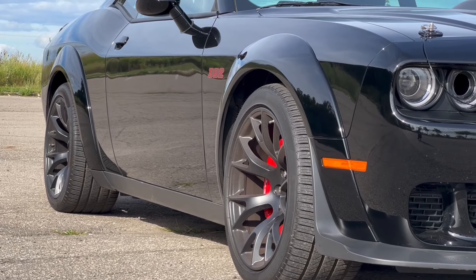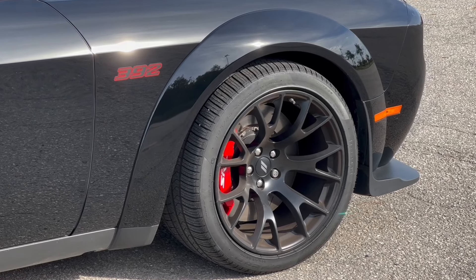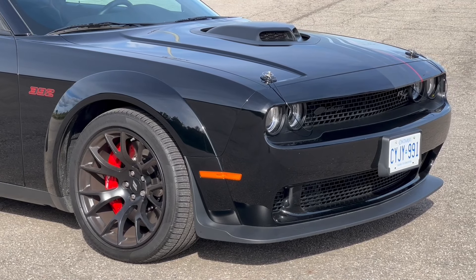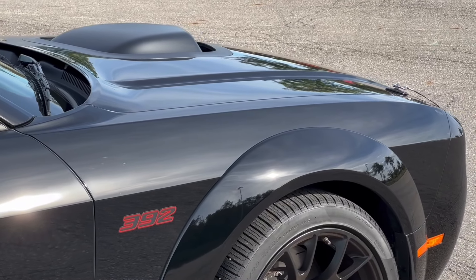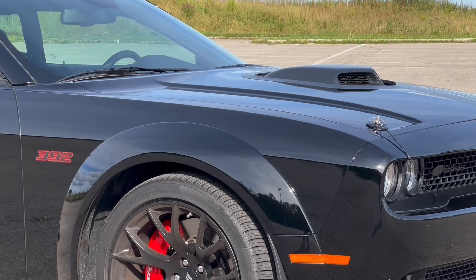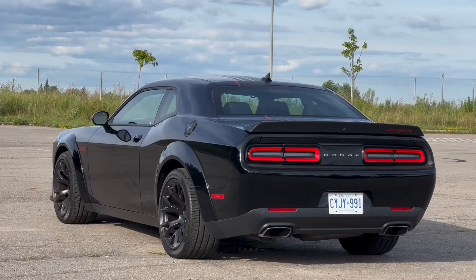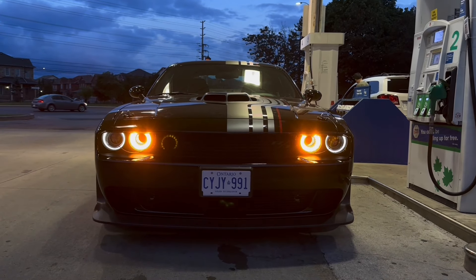Being a Widebody, you have a wider track compared to the narrow body. These are massive Brembo brakes — I think 16 inches or more disc diameter. The wider track defines the Widebody, and you have 20-inch all-season tires. The depth of the side from this angle is more than a typical muscle car, and the muscle car feel comes through the side profile. And the amber daytime running lights are a distinctive design touch.